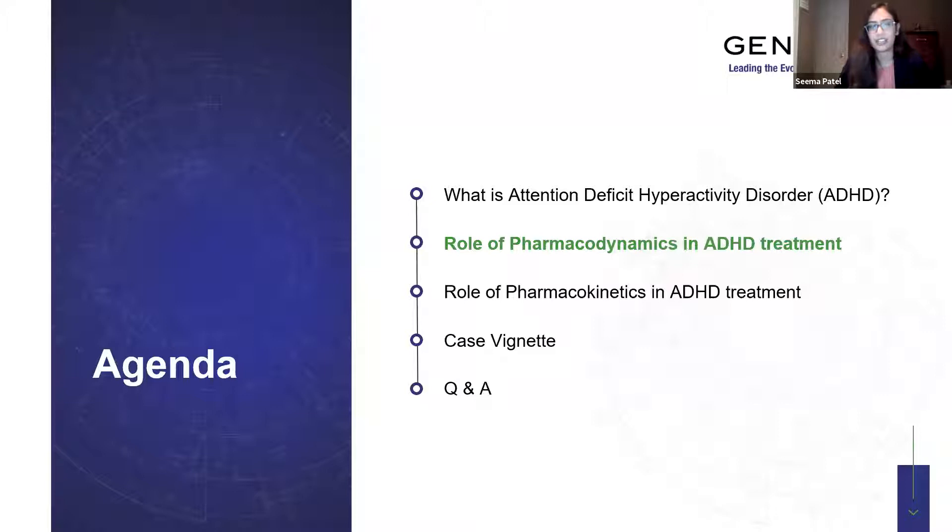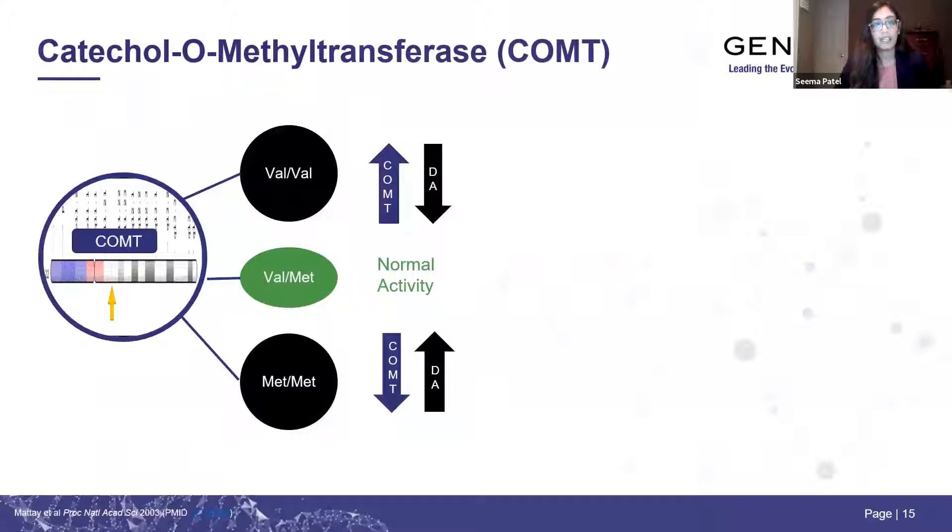Let's dive into the role of pharmacodynamics in ADHD treatment. The first pharmacodynamic gene is COMT — an enzyme that plays a role in the breakdown of dopamine in the prefrontal cortex. You can either be COMT VAL/VAL, VAL/MET, or MET/MET. COMT VAL/VAL individuals have high COMT activity, breaking down dopamine rapidly, resulting in lower levels in the prefrontal cortex. COMT MET/MET individuals have low COMT activity and therefore higher dopamine levels in the prefrontal cortex. Many of you may have seen the dopamine U-curve hypothesis.